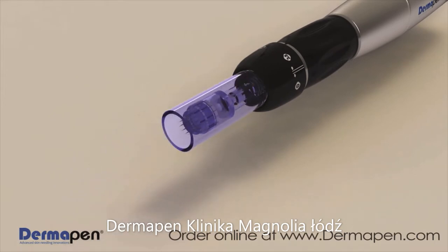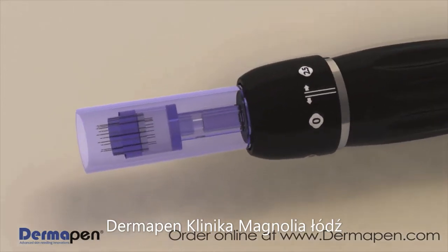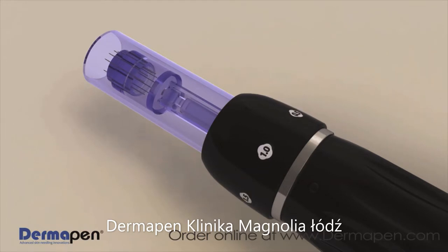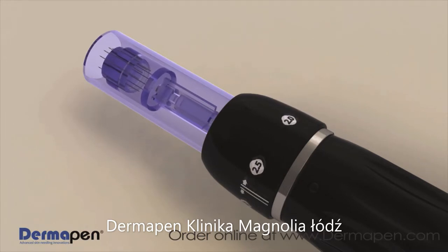Dermapen's patent-pending disposable microneedling tip comes in sterilized individual packages that are easily replaced and loaded into the spring-automated device. The Dermapen tip has 11 stainless steel microneedles which can be adjusted from 0.25 to 2.5 millimeters, giving practitioners an innovative skin therapy system designed to cater to individual patient needs.